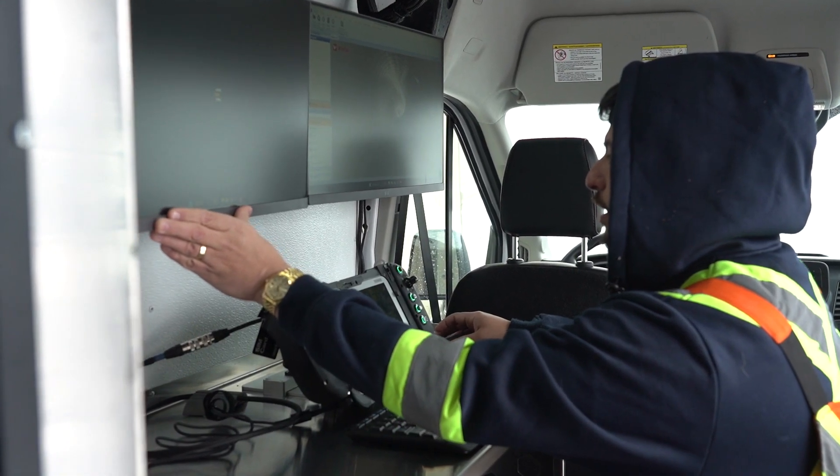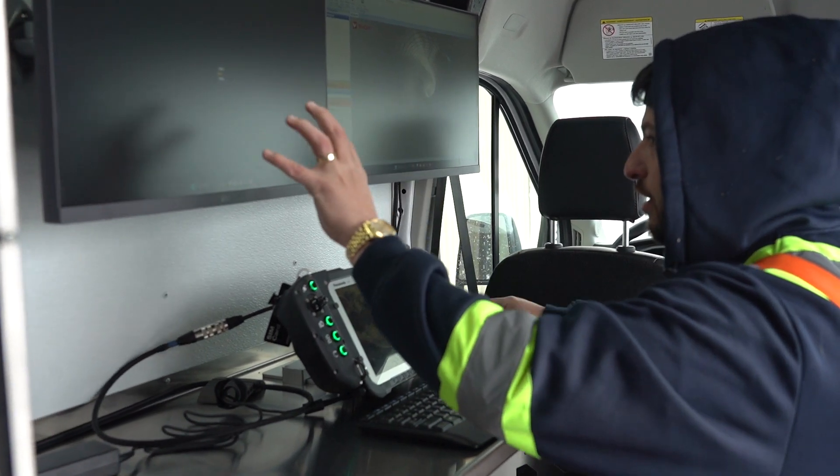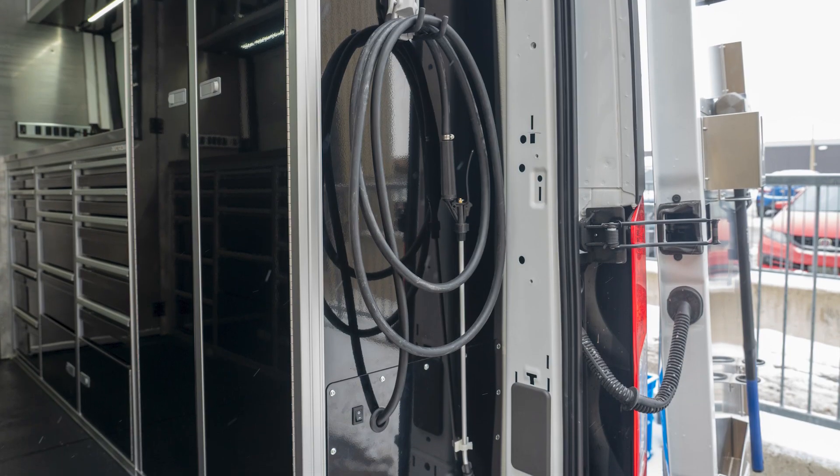We know that once you're in the pipe, it's important to have multiple eyes on camera. The office station comes equipped with dual 24-inch monitors, CPU storage, and a flip-out 27-inch monitor in the rear. As well as interior and exterior lighting so visibility is never compromised. And when the day's done, there's a water station for on-the-go cleanup.